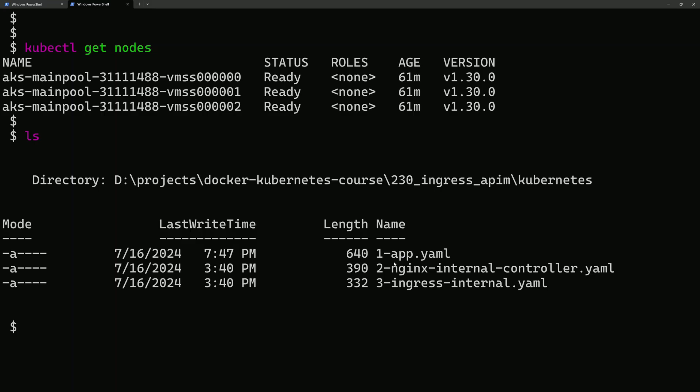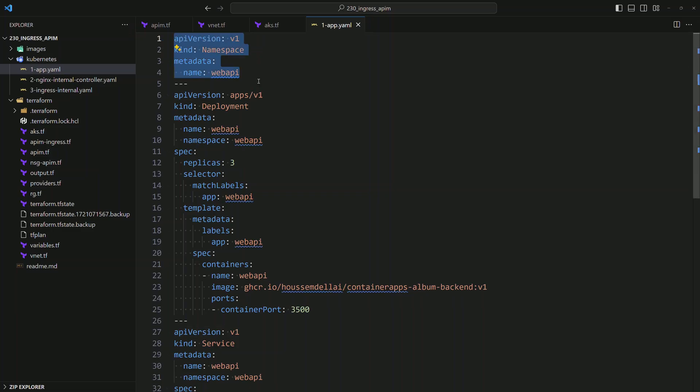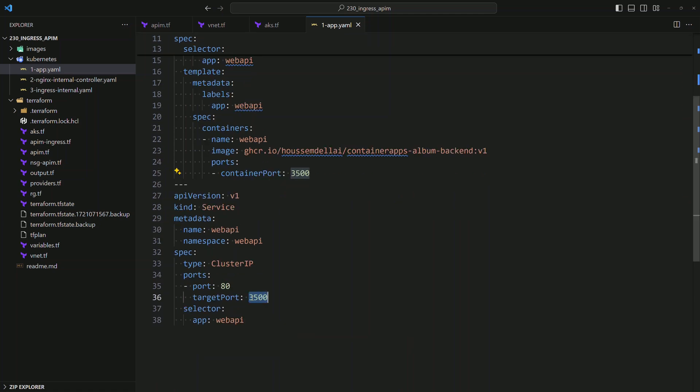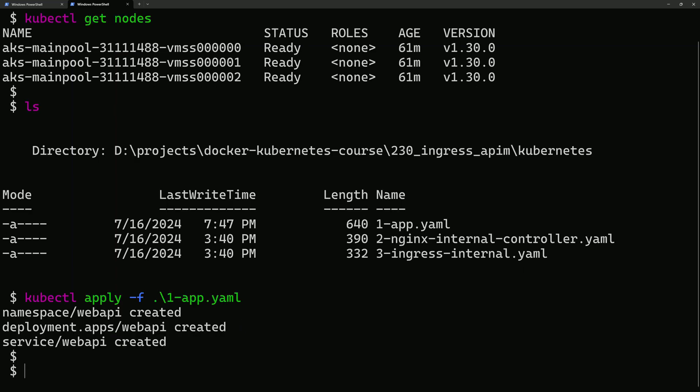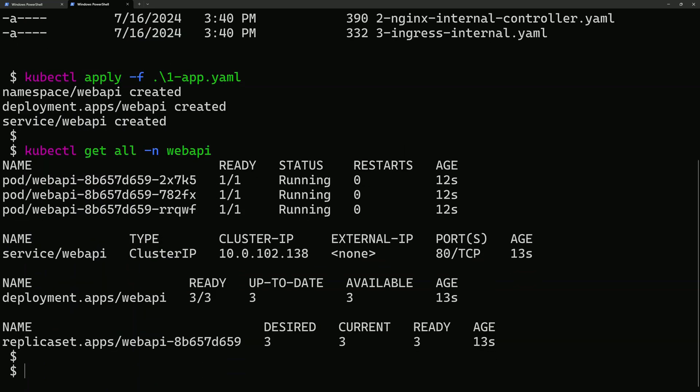Now we're ready to deploy applications into the cluster. We have a Kubernetes YAML file called app.yaml that creates a new namespace called web-api, then creates a deployment with three replicas using a Docker container hosted in GitHub Container Registry. This container exposes a web API through a REST endpoint returning JSON data on GET operations, running on port 1500. A service is created targeting that port and exposing it through port 80. Deploying with kubectl apply -f shows all resources created successfully — three pods, the service, and the deployment.